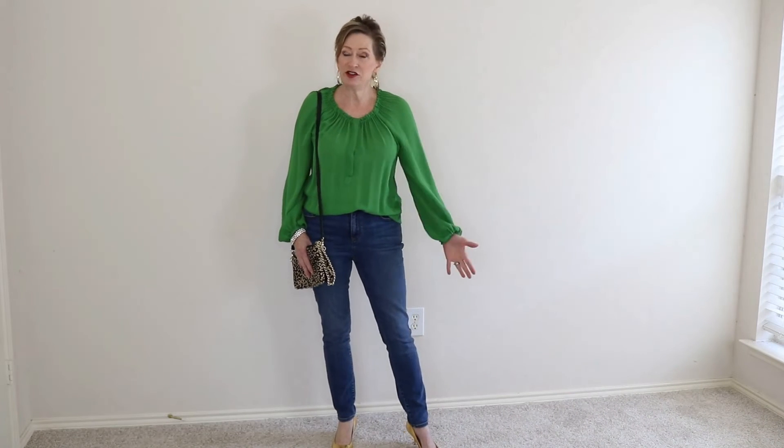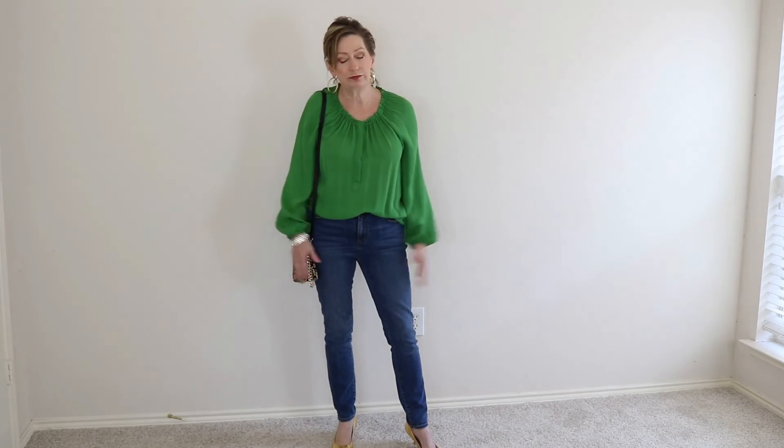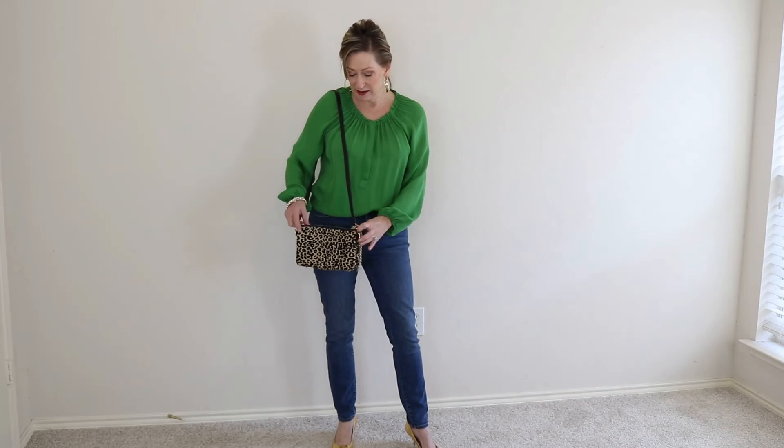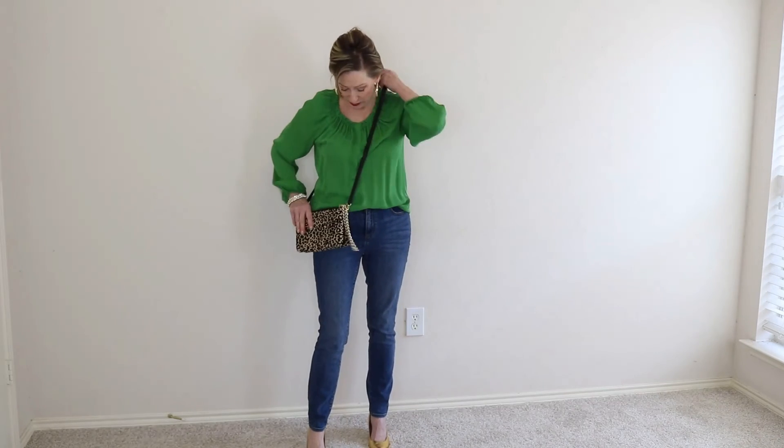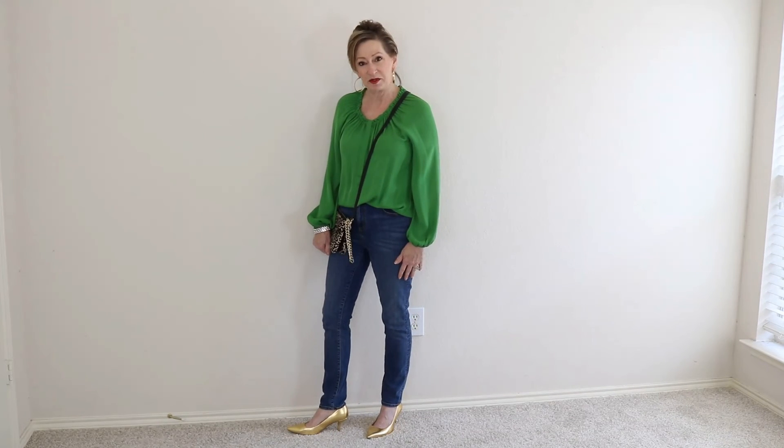Here is another quick outfit. This time it's got tailored straight-leg jeans — they just go with everything — and then this beautiful silk blouse by Joie in a beautiful green that just screams either St. Patrick's Day or Christmas. I've added this little Elaine Turner animal print bag, which can also be a crossbody. I just did a little front tuck with the shirt. But the star of this outfit is my Diane Von Furstenberg gold metallic pumps. Just sparkle, shine, a blingy bracelet, some big earrings, and I'm ready to go.